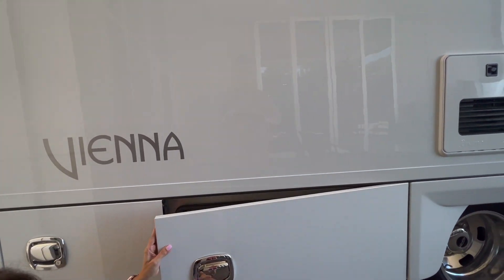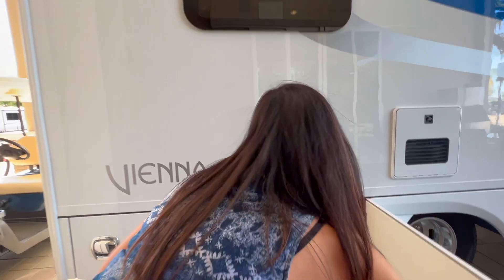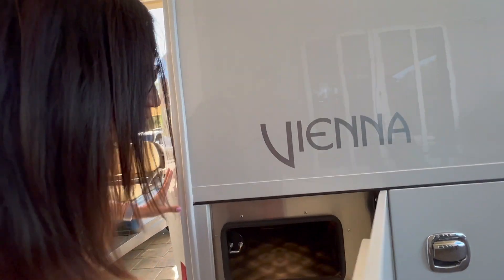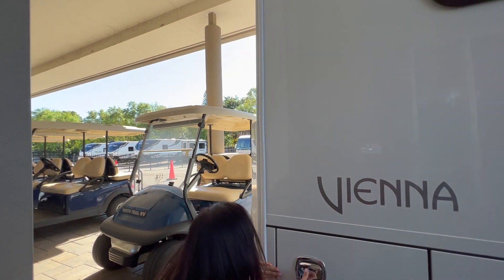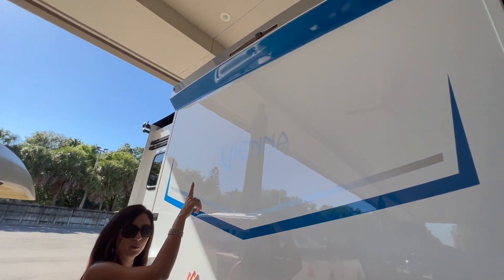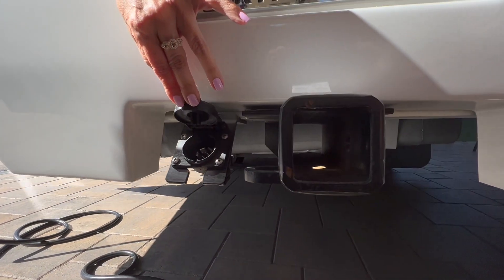Down below is the Onan 3200 generator. On the side of that there's another lockable storage compartment with a light. Let's move on to the rear. There's a backup camera above, and down here there's a tow package with a seven-pin connection.